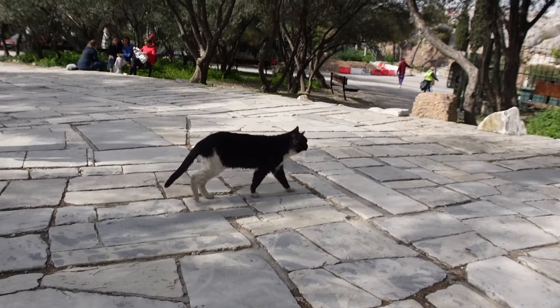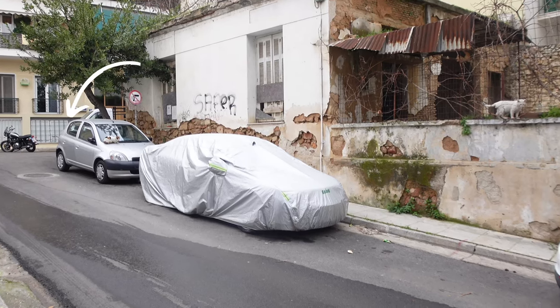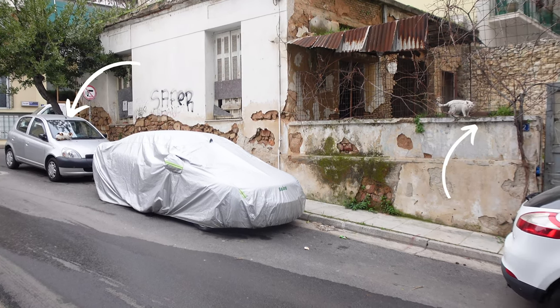There are a ton of stray cats everywhere, and there's even an experience on Airbnb devoted specifically to the stray cats here in Athens. Kind of funny.